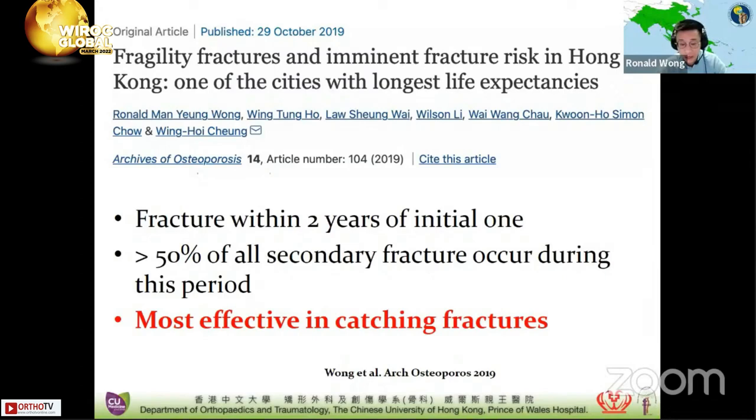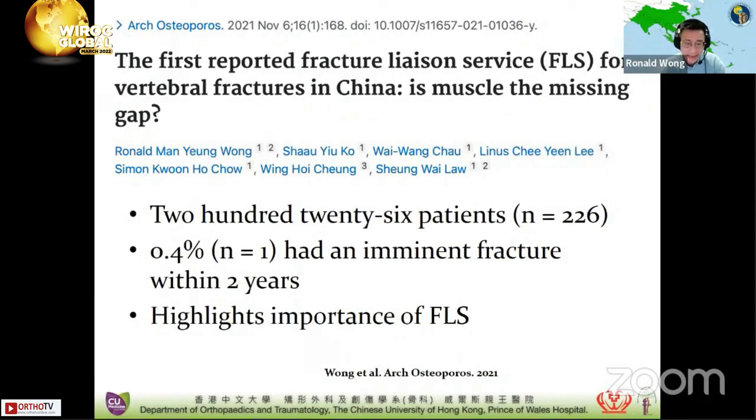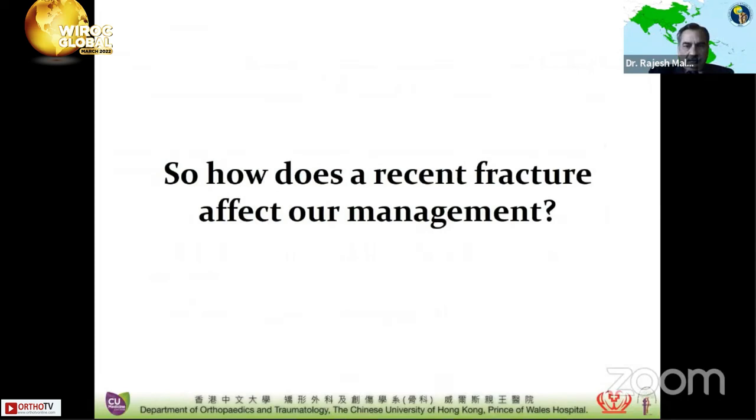A post-hoc analysis has also shown that male patients are at even higher risk. Clinicians and allied healthcare professionals should be alert to these patients. Based on this, our fracture liaison services target this two-year period in particular. Based on our strategies, we showed that prompt osteoporosis treatment and fracture liaison service coordination allows us to reduce the imminent fracture rate to only 0.4% in our published study. This highlights the importance of fracture liaison service and hopefully will serve as a platform to improve solutions.